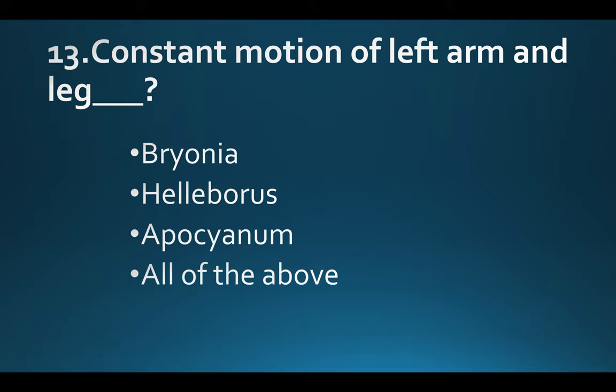Constant motion of left arm and leg. Option A: Bryonia. Option B: Helleborus. Option C: Apocynum. Option D: All of the above. Answer: Option D, All of the above.